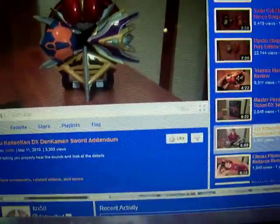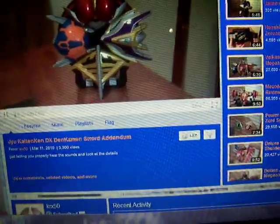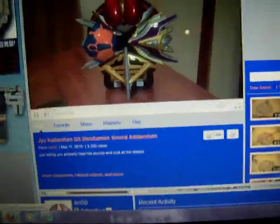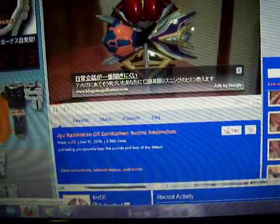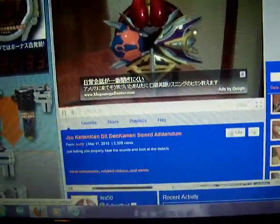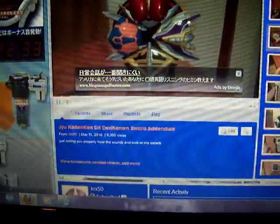He has Kamen Rider stuff. Hey guys, KRXFD here, and as a celebration and just to wrap up my re-reviewing of the first re-items in the Deno-Henshin series, I'm making an addendum video to my Denkama and Sword review, where I'll basically be showing the sounds and giving you a better look at the toy—